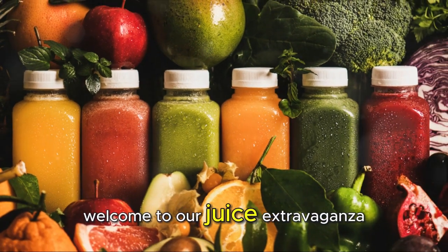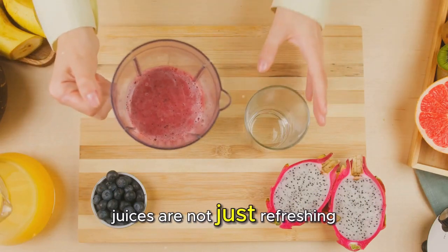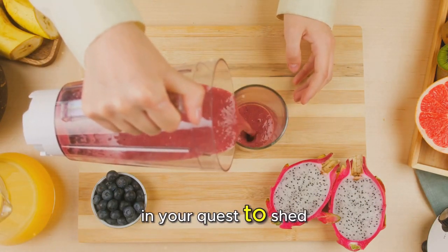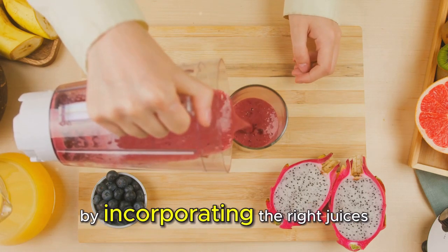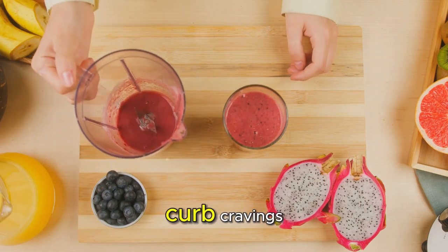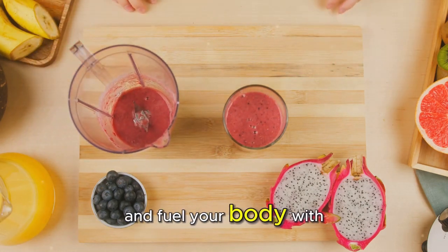Welcome to our juice extravaganza. Juices are not just refreshing beverages — they can also be powerful allies in your quest to shed those extra pounds. By incorporating the right juices into your daily routine, you can kick-start your metabolism, curb cravings, and fuel your body with essential nutrients.